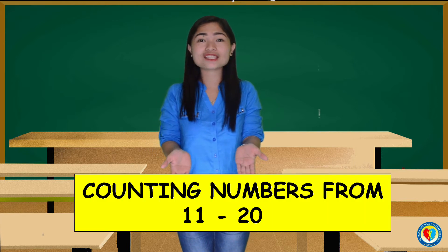Today, children, it's me again, teacher Christine. And today we will learn about counting numbers from 11 to 20. Are you ready, kids?